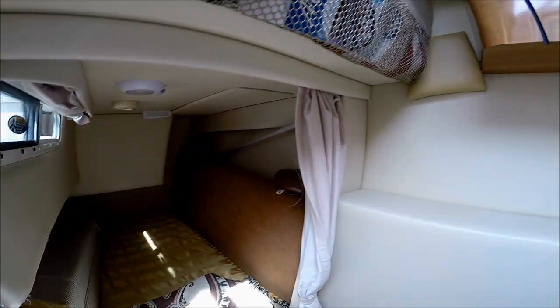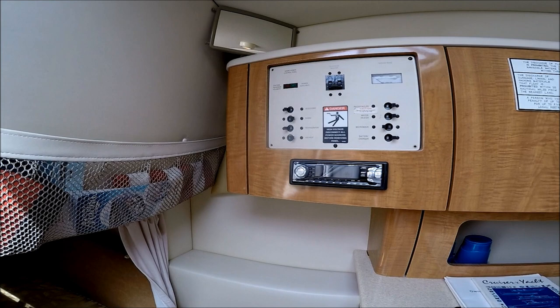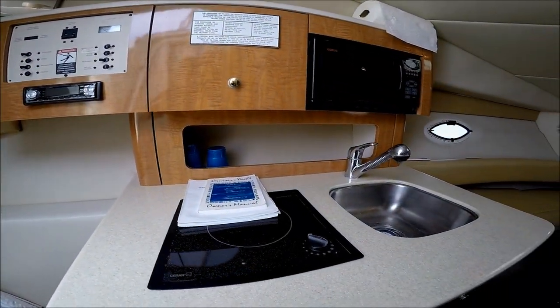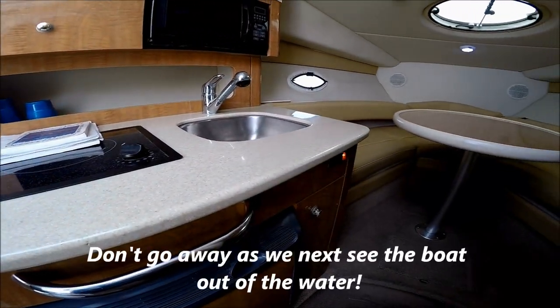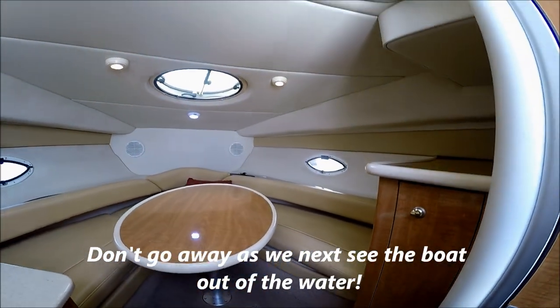The boat has a newer engine in it, well cared for, nice and clean. Viewer today, owner tomorrow — from South Mountain Yachts, thank you.